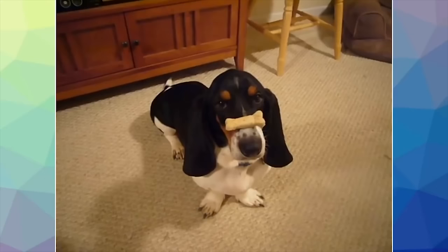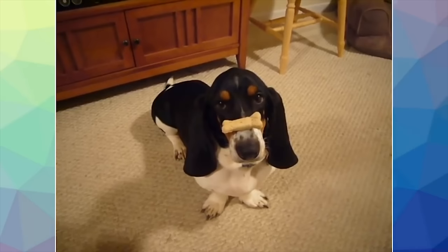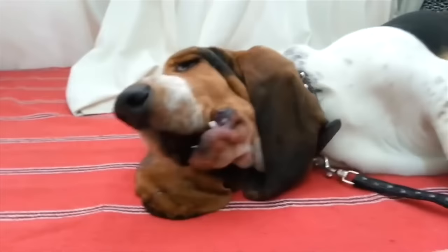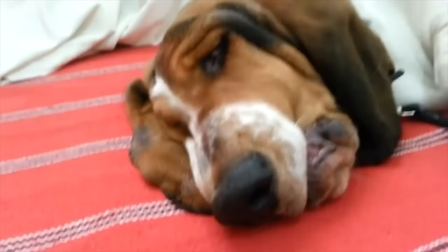Basset Hounds are tenacious characters by nature, which is a trait they need in the field when working. They boast an ancient lineage and their hunting instincts remain keen and strong even in a home environment. However, they are very calm and placid dogs by nature and they rarely show any aggression, but rather a loving and affectionate side to their characters, which means they are a pleasure to have around. They are however known to be stubborn at times, which is especially true when they have their noses to the ground following a scent. As their hunting instincts remain strong, this can result in a dog choosing to ignore a command.